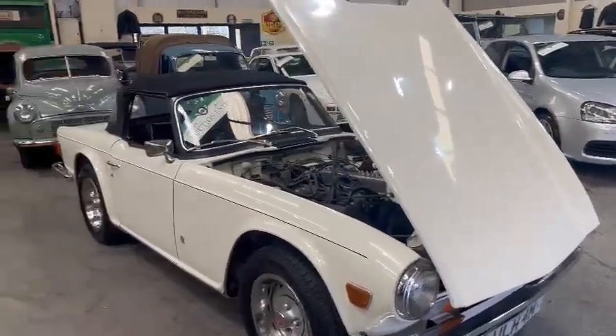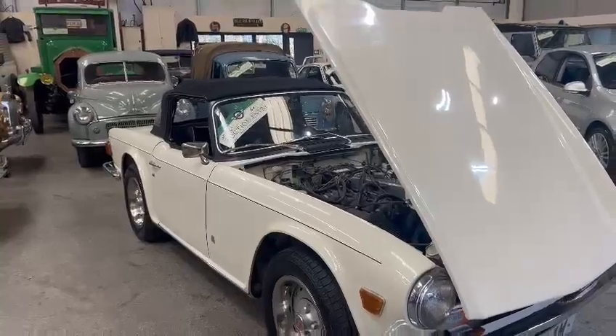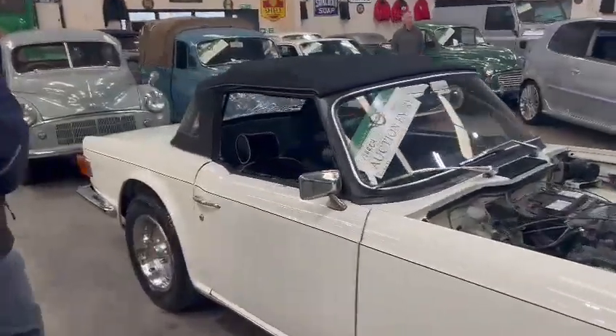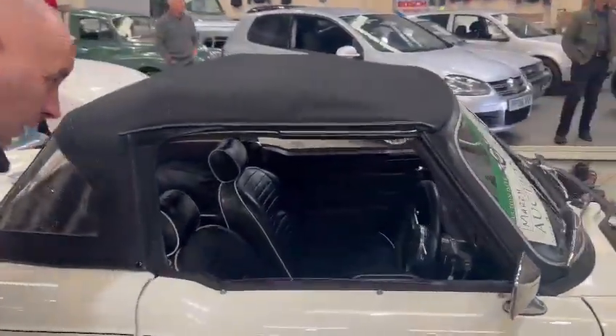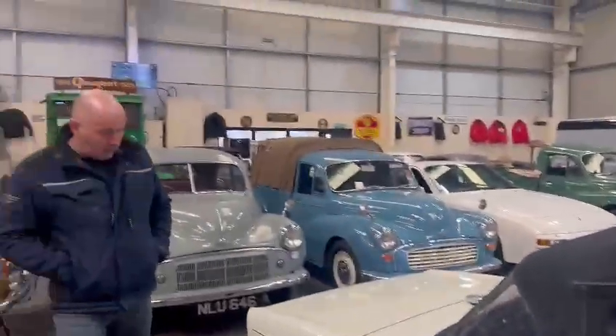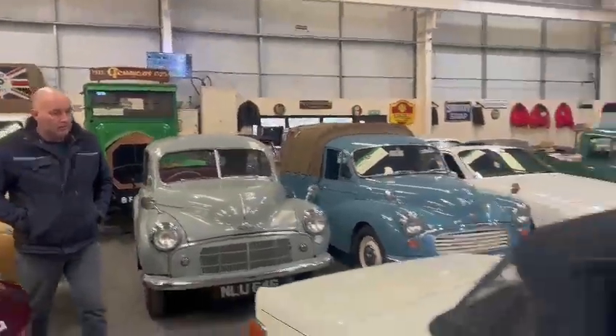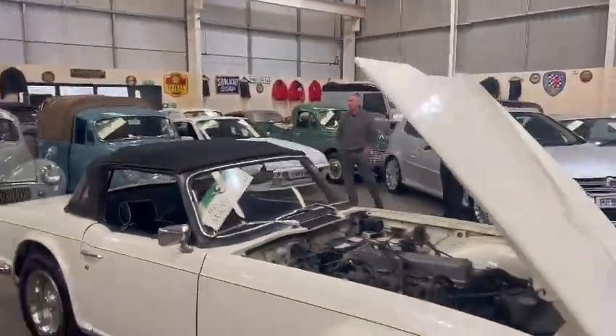Well, if you want a nice usable TR6 that you can be proud of and turn up anywhere in, it's there, isn't it? There you go. You better come down and have a little look, guys, see what you think. Thank you.